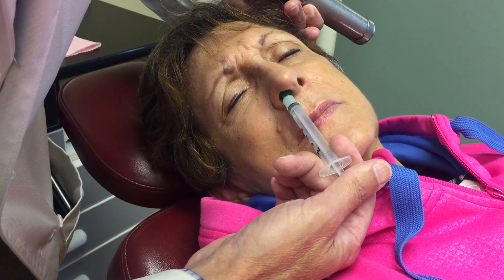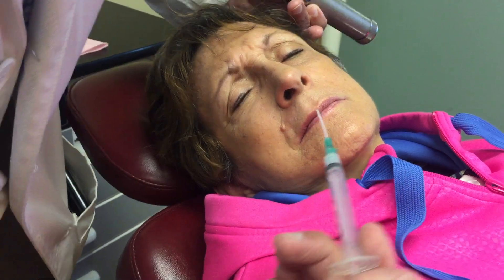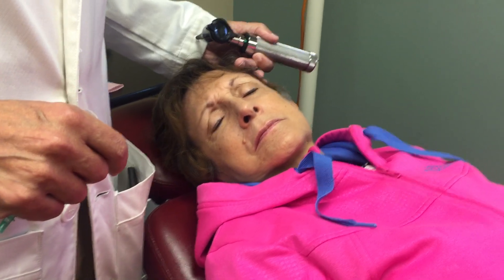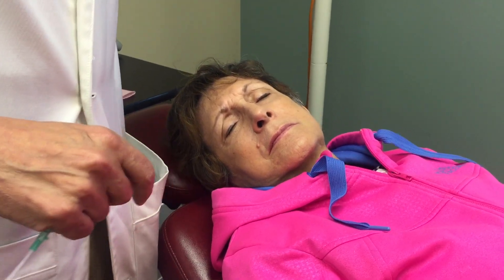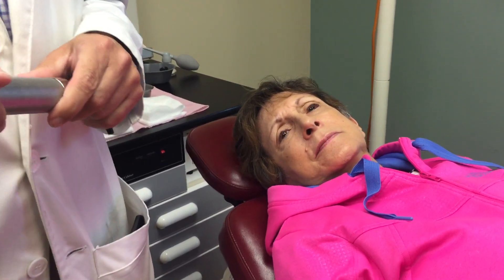One and a half cc's of 2% lidocaine has been placed and she'll lie there for another minute to allow that to drain and pool. Usually within about 5 minutes, not only is the throat numb and the nose, but the headache is gone.